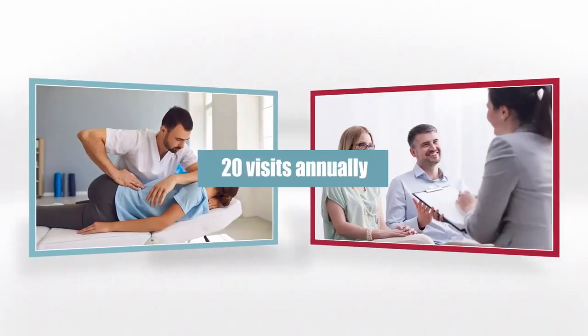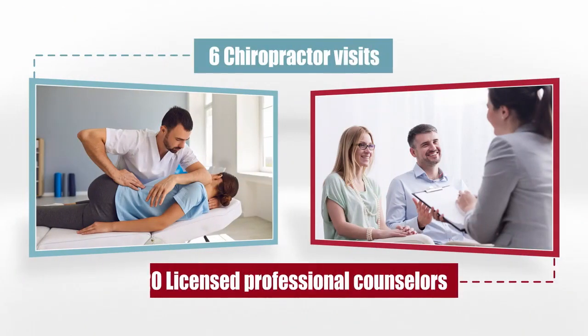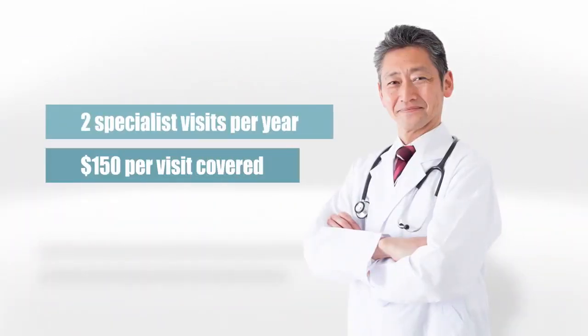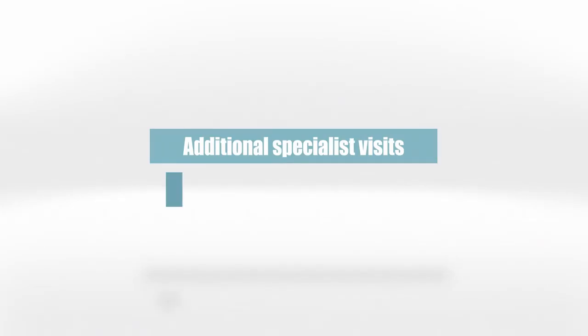Each person on the policy gets 20 doctor's visits per calendar year. Six of these visits can be a chiropractor, and all 20 of them can be a licensed professional counselor. The Level 2 plan also covers two specialist visits per year, up to $150 per visit. After the second specialist visit, the benefit only pays $120.